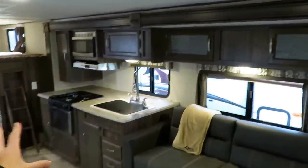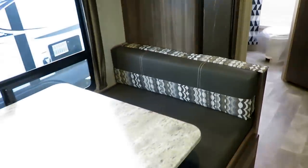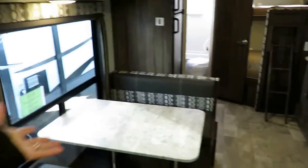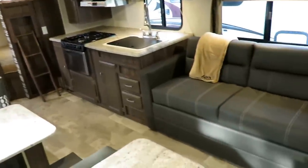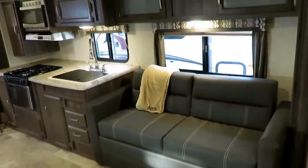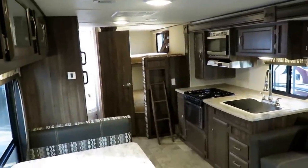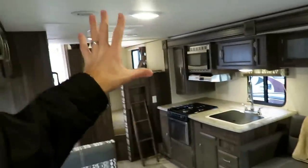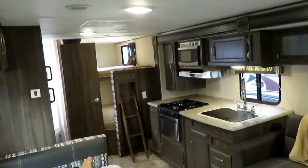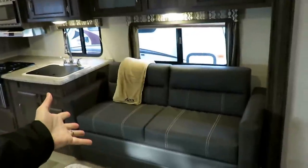Right when we walk in — this is the espresso decor, because every manufacturer has something that sounds like coffee for a decor. There are different fabric tones available, so the next one in stock might have a different fabric or different equipment packages. This video is just to give you an idea of the 288 and what it brings to the table. We've got the big slide — it's called a galley and living slide out. Galley meaning kitchen — more of a marine term than an RV term — and then your sofa slide out.